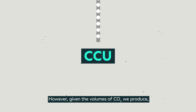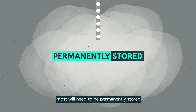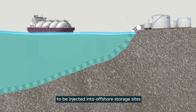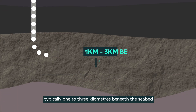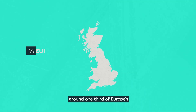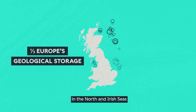However, given the volumes of CO2 we produce, most will need to be permanently stored. Captured CO2 will be transported by ship or pipeline to be injected into offshore storage sites, where it can be permanently stored deep within rocks, typically one to three kilometers beneath the seabed. In the UK, we are fortunate to have one-third of Europe's potential geological storage sites in the North and Irish Seas.